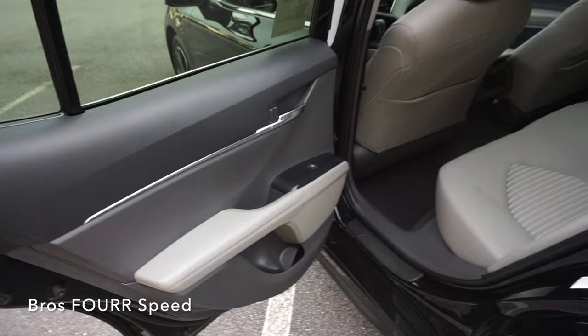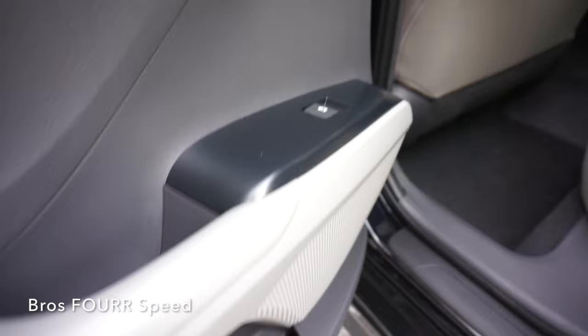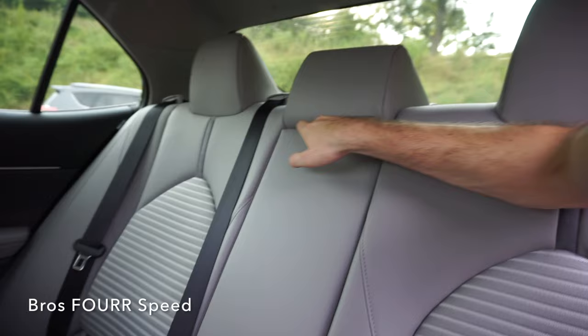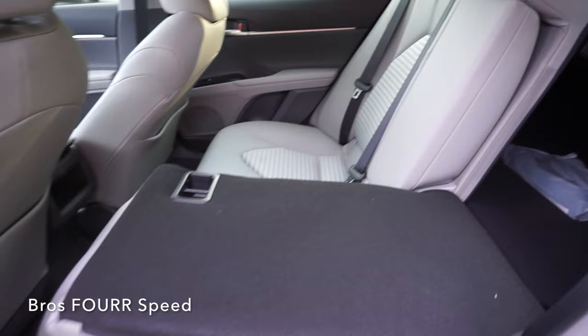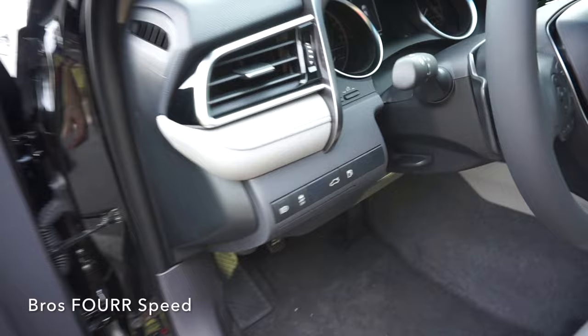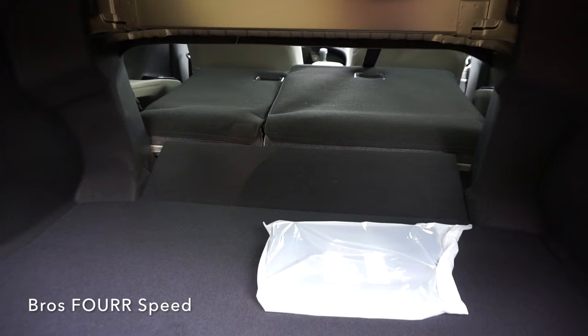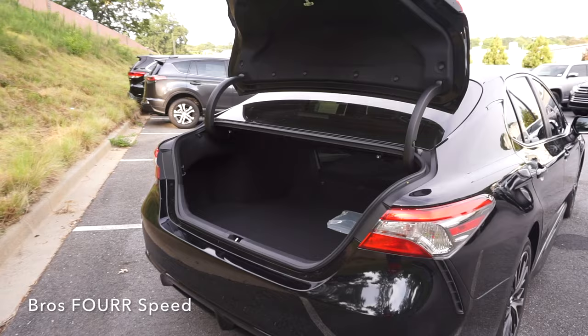Now let's take a look at the rear seating. The door panels are finished off with the same two-tone design, with automatic up and down windows and a little storage space below. This is a five-seater — at 5'10" I have plenty of room for my feet and plenty of headroom as well. In the center there's a pullout with two cup holders. These seats have a 60-40 split so you can fold them completely down if you need more room. The trunk offers 15.1 cubic feet with seats up, and you can easily pull on each handle to lower the seats for even more space.